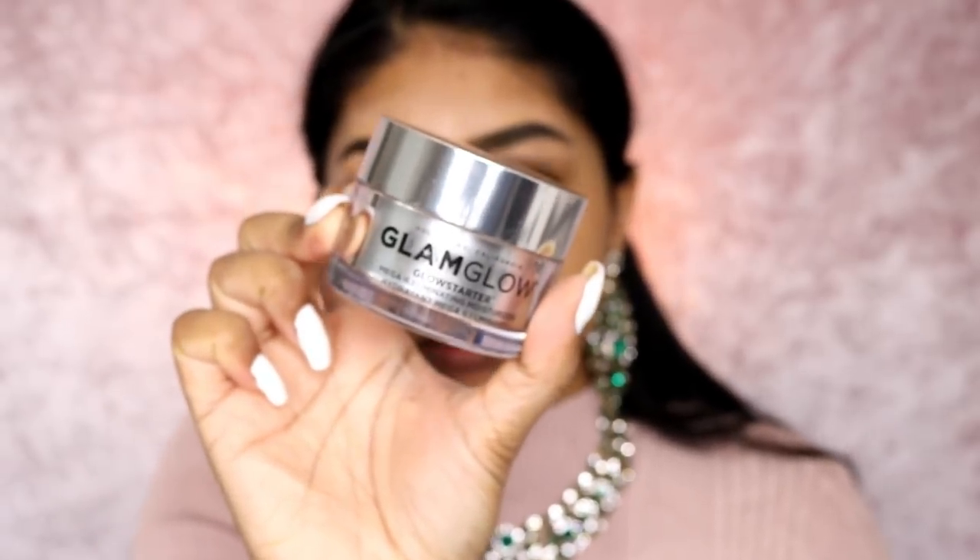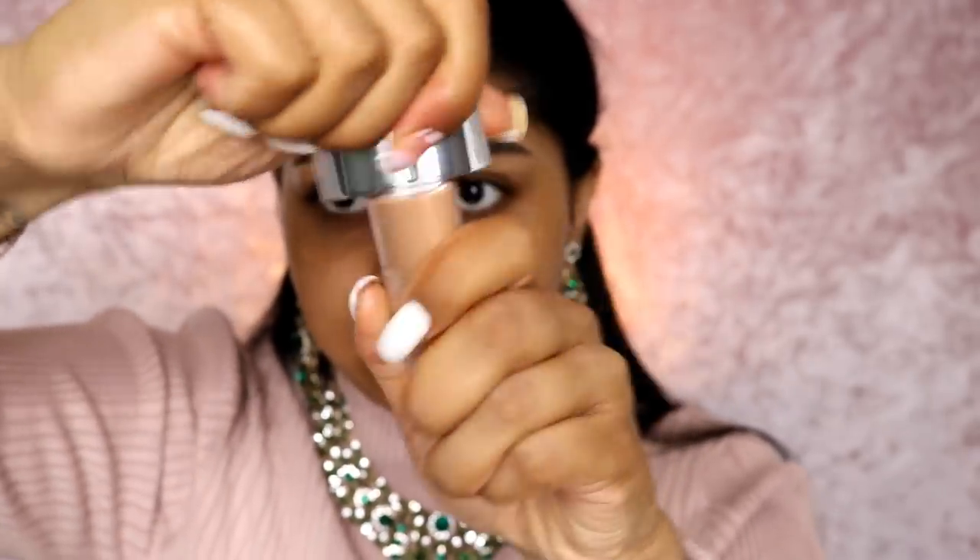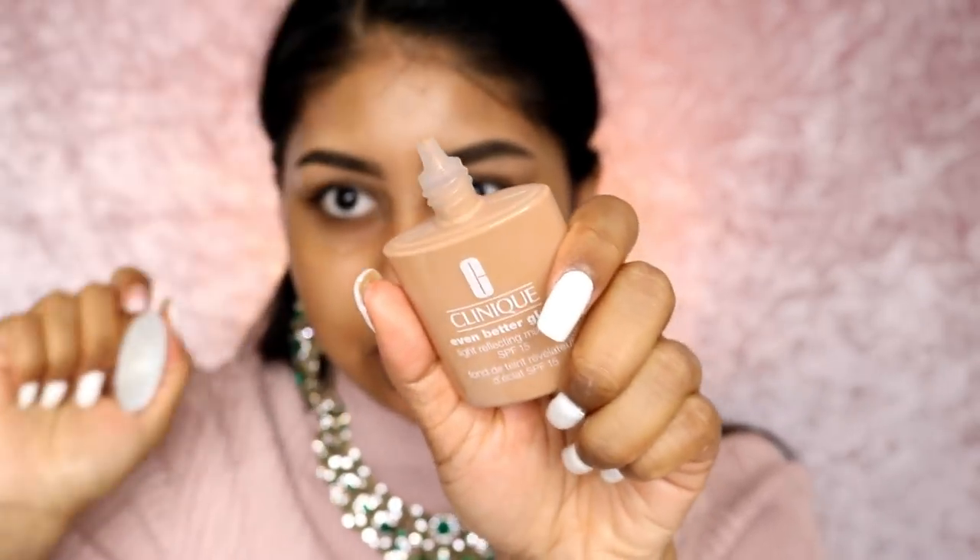My face is literally dry dry today. Don't forget your SPF — I'm using my Body Shop Skin Defense. Today's foundation is going to be the Clinique Even Better Glow Light Reflecting Makeup. It's a super lightweight natural foundation — you just twist the top and it comes out like this.